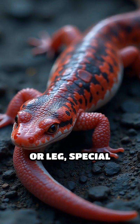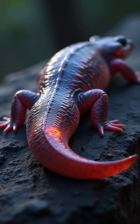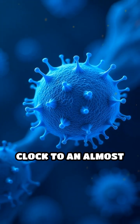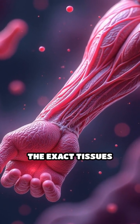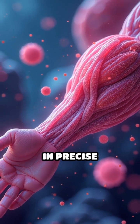When one of these animals loses a tail or leg, special cells called blastomol cells gather at the wound site. These cells act like biological architects, turning back the clock to an almost embryonic state. They multiply rapidly and then transform into the exact tissues needed, rebuilding the lost body part in precise detail.